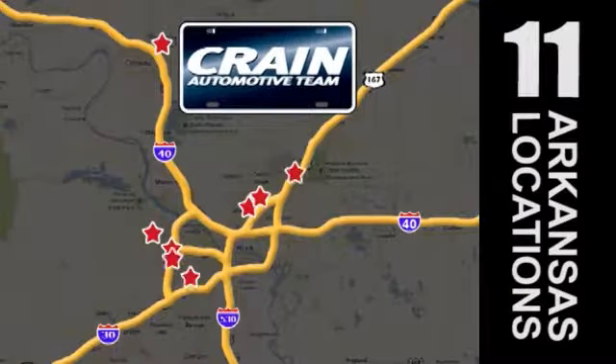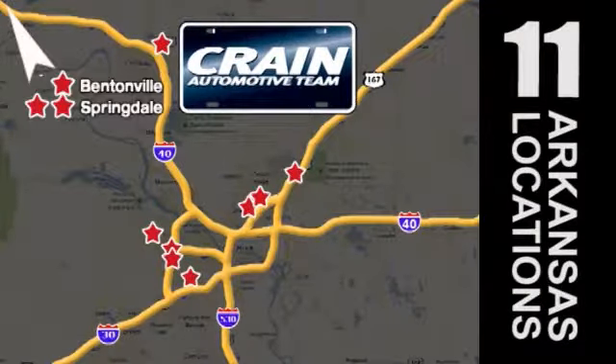Visit us anytime at craneteam.com Go, go, go, the crane team's got them! Craneteam.com